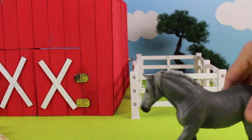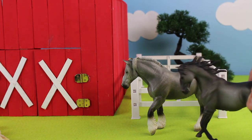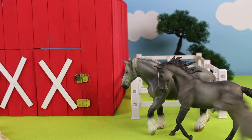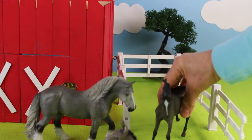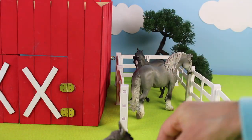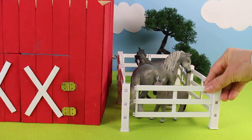Here come more horses. This is a Clydesdale horse — it's a work horse that helps to plow the fields. Here is another horse and a donkey. Now let's put the two horses into the pen and also put the donkey with the horses. Don't forget to close the gate.